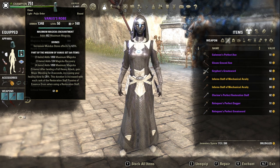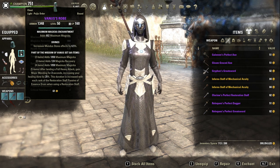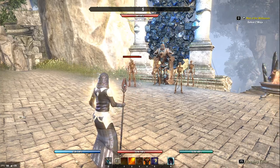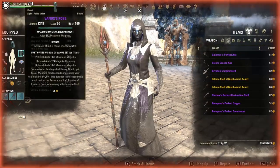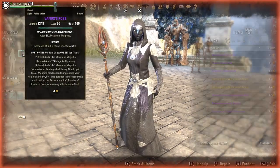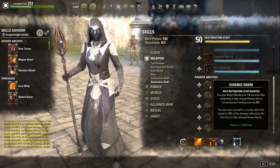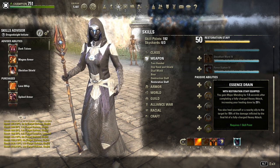gain Major Mending for three seconds, increasing your healing done by 25%. This duration is increased with each rank of the Restoration Staff passive Essence Drain when using a Restoration Staff. So when we do a heavy attack you can see the effect on me — we can increase this duration. So it's three seconds, let's actually see if it shows up. Essence Drain: you gain Major Mending for 1.5 seconds after completing a fully charged heavy attack, increasing your healing done by 25%.